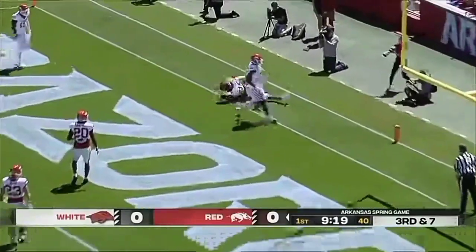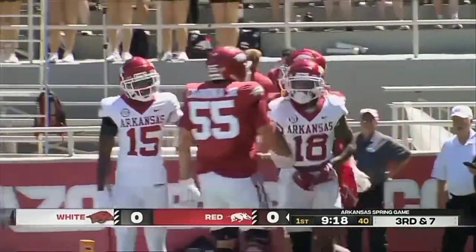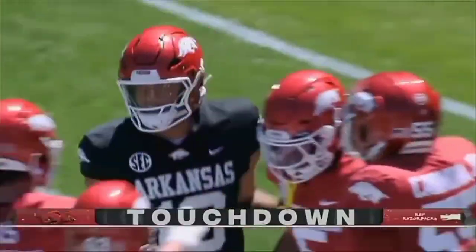Green. The back of the end zone's got a man. Touchdown, Tyrone Broden. From a 6'6 quarterback to a 6'7 wide receiver.